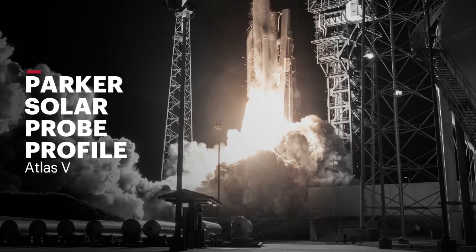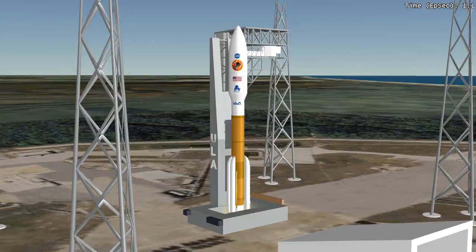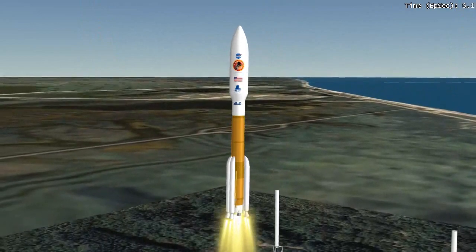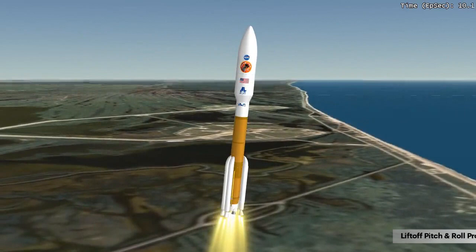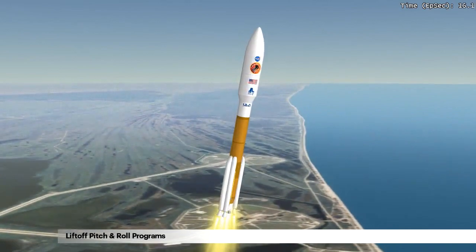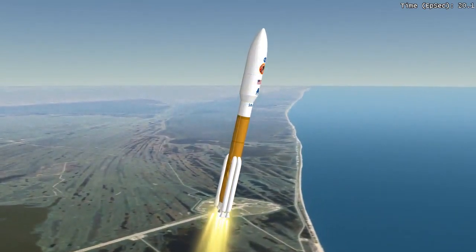The following profile details the important events of the mission using approximate times. The Atlas RD-180 engine and five solid rocket boosters, SRBs, fire to lift the vehicle away from the pad. At 85 feet into its flight, Atlas begins its initial pitch, yaw, and roll maneuvers to attain the proper ascent profile. This will minimize aerodynamic loads.